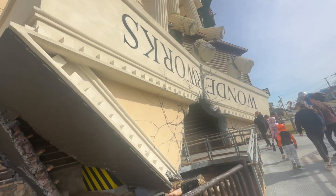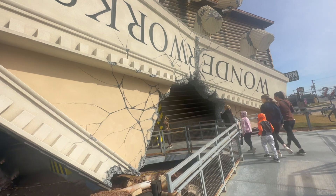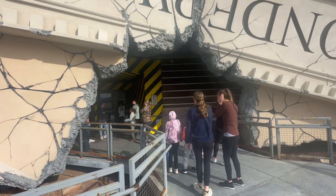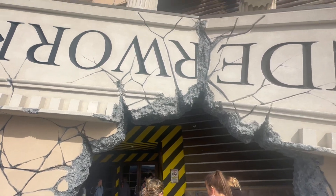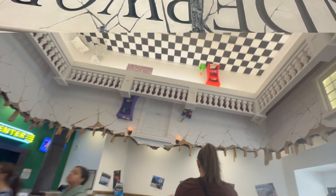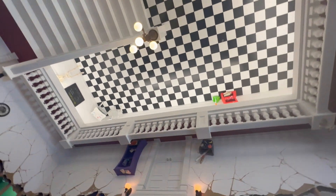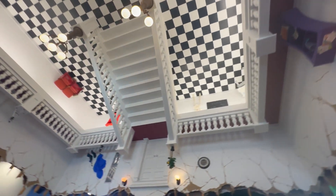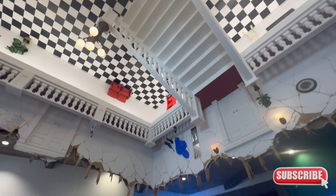Today we're going to be experiencing WonderWorks, which is a fantastic place to bring your family. It was very interesting — I'd never been to something like this. It was kind of like a Ripley's Believe It or Not when you first got in there, but instead of being more of just a museum, this place was more of a STEM-type experience.